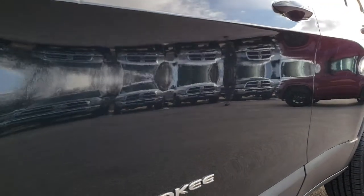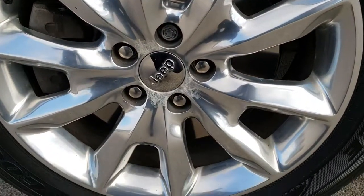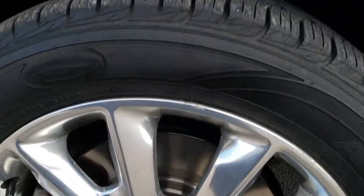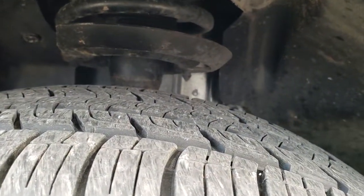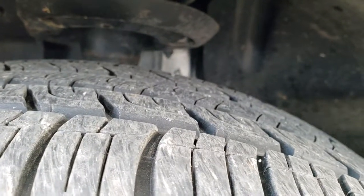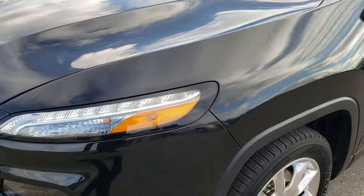Very clean down this side, no dents or dings. It does come with the polished aluminum alloy rims. No major scuffs on them, and it does have Goodyear Assurance 225-55R18 tires with about 50-60% of the tread left. Brand new front brakes on this car — we put those on during our safety inspection.